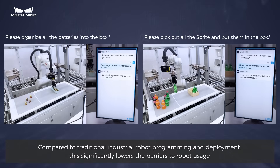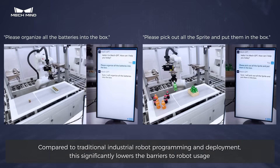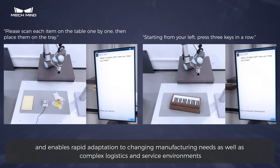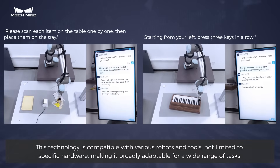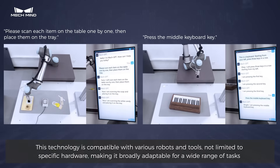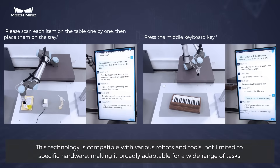Compared to traditional industrial robot programming and deployment, this significantly lowers the barriers to robot usage and enables rapid adaptation to changing manufacturing needs as well as complex logistics and service environments. This technology is compatible with various robots and tools, not limited to specific hardware, making it broadly adaptable for a wide range of tasks.